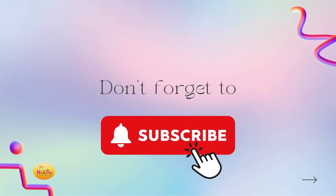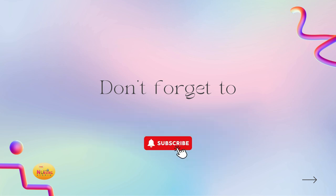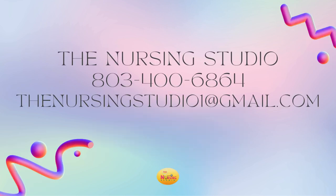I hope you found this helpful. Be sure to like, comment, subscribe, and share with whoever you may think may find this beneficial. If you need any resources, you can give us a call at 803-400-6864, text that number, or shoot us an email at thenursingstudio1@gmail.com. The review book ebook as well as paperback option is linked in the bio of this channel.